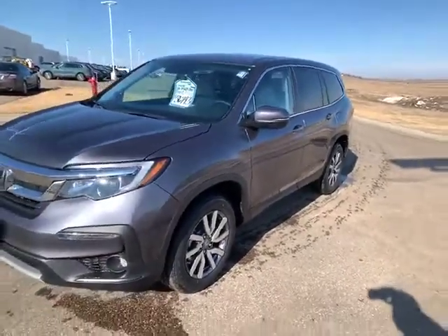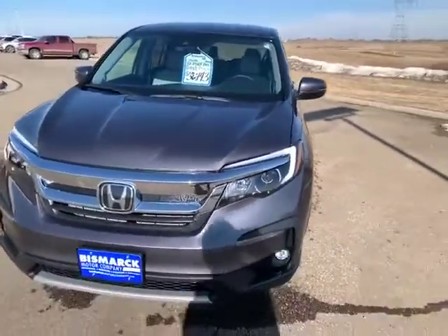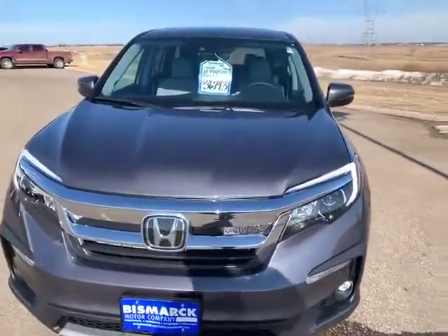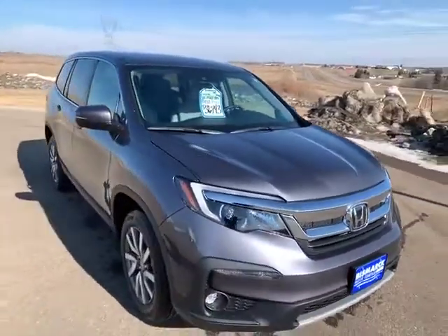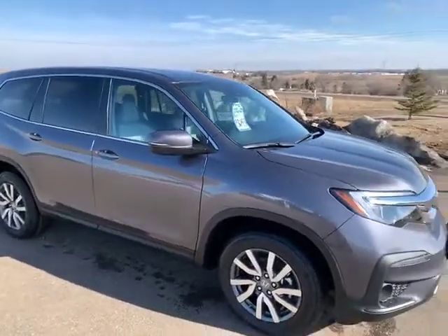This is a 2020 Honda Pilot EXL, so it's gonna be the first trim that'll give you leather. It's got heated seats, a nice sunroof, and the Honda Sensing suite — a camera that'll read the lane lines and a radar unit that'll read cars and objects in front of you.